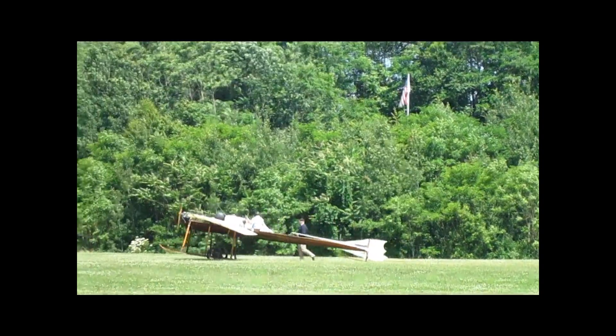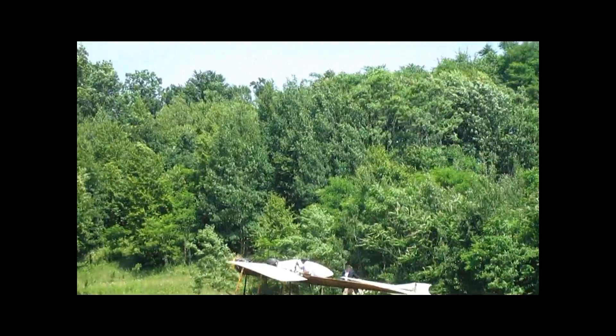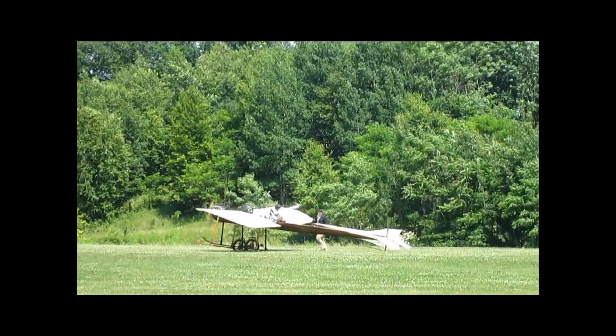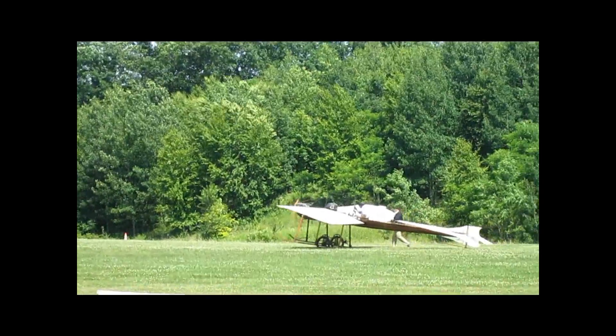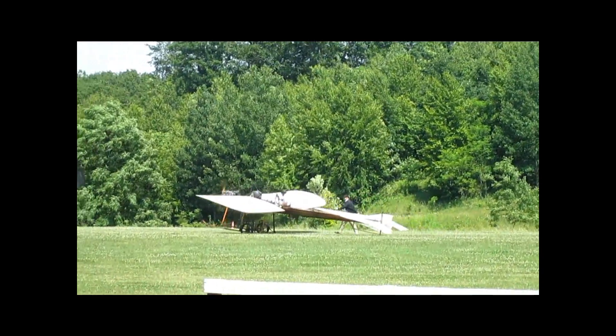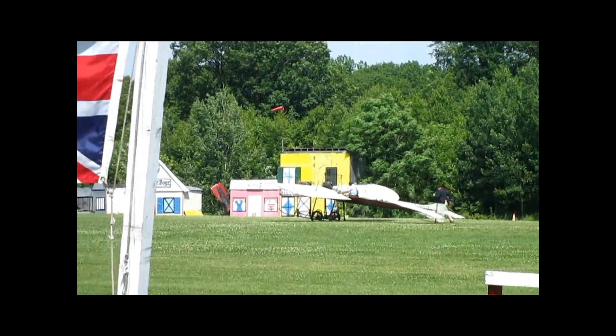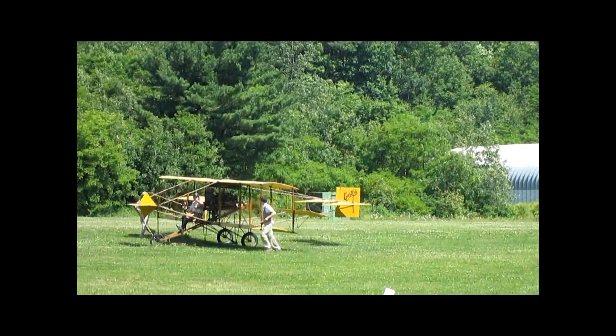13-year-old Marcel Amriel is making headlines flying his father's airplane all around the country. It is a little hot today, but the wind is right down the runway. We'll see how it is in the airplane.